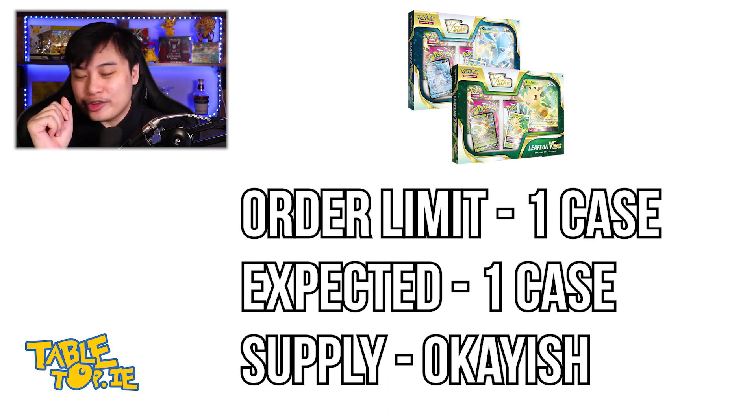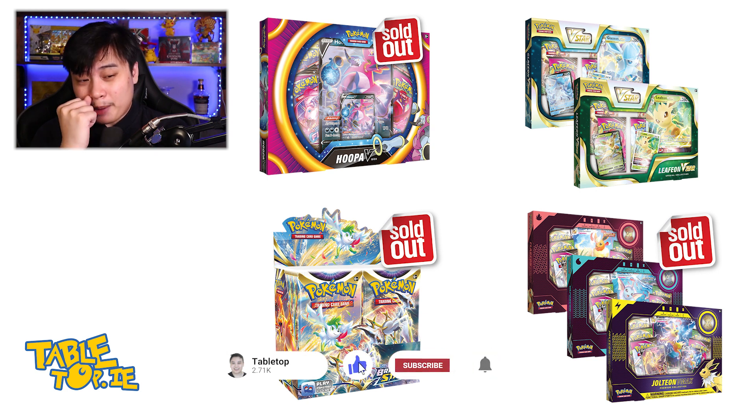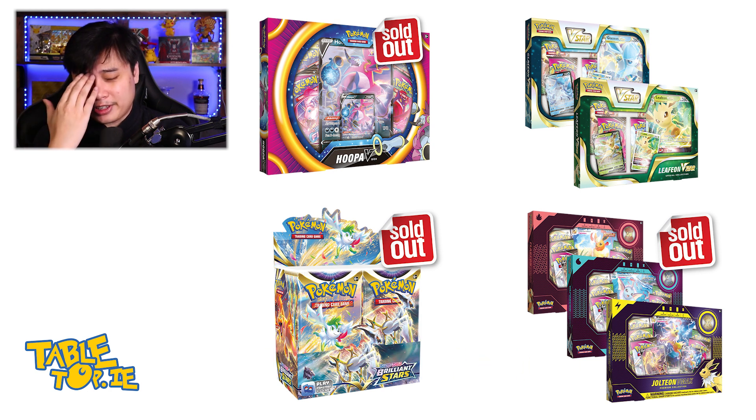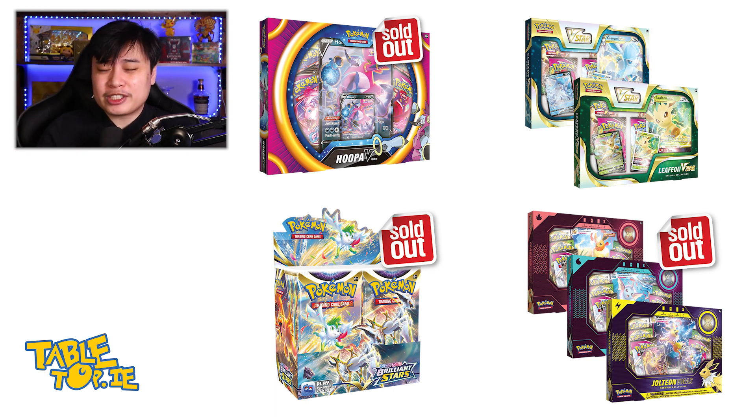That is basically all the Pokémon news I want to cover for today. There are a couple of other bits I want to update on in coming days as I find out more. There'll be Digimon stuff tomorrow and some Yu-Gi-Oh stuff the day after. That's our video for today — thanks so much for watching. If you enjoyed it, please give it a thumbs up, like, comment, and maybe subscribe. If you want to support the business and channel, please check out tabletop.ie. Until next time, thanks for watching.